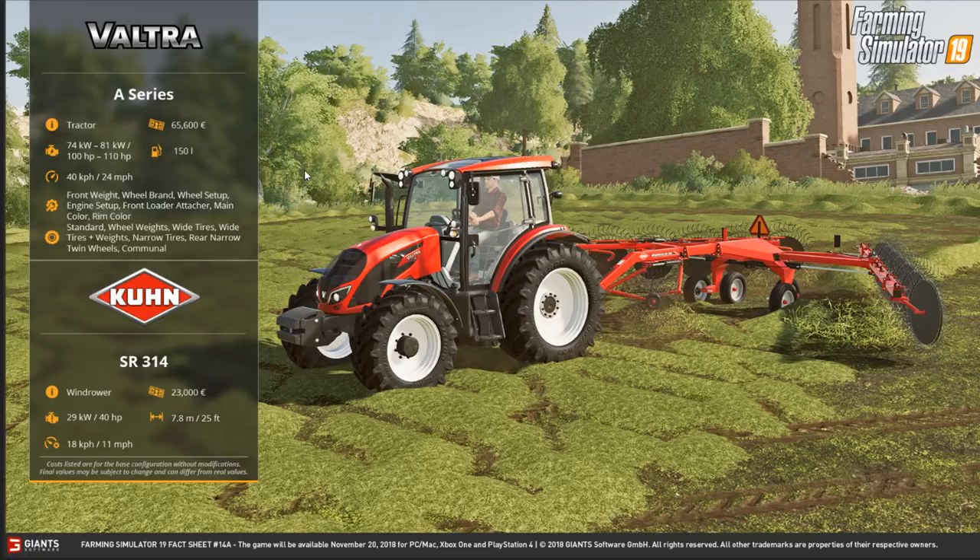Next we have a Kuhn wheel rake or windrower. This is the first time we have ever seen one of these stock in game. The American guys are going to freak about having this in game, trust me. It is the SR314 — costs 23,000, requires 40 horsepower, is 7.8 meters (25 feet), and has a working speed of 11 miles an hour.